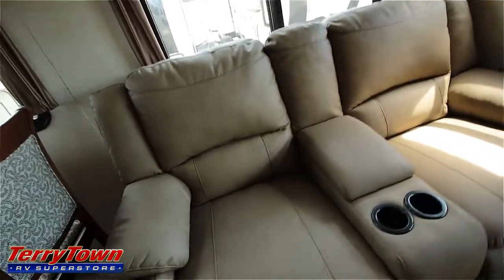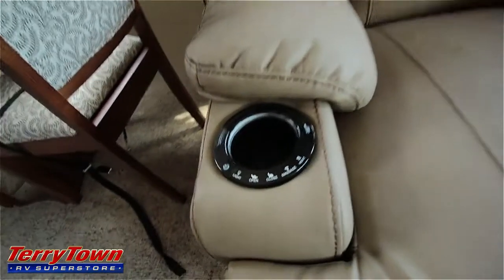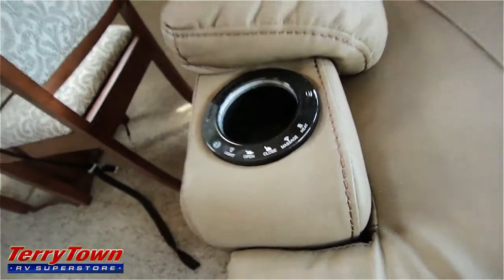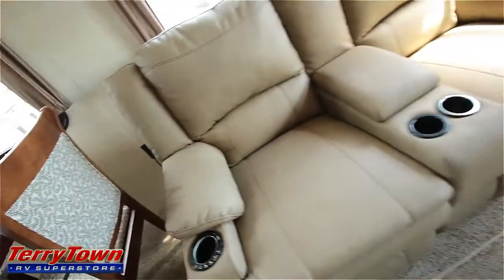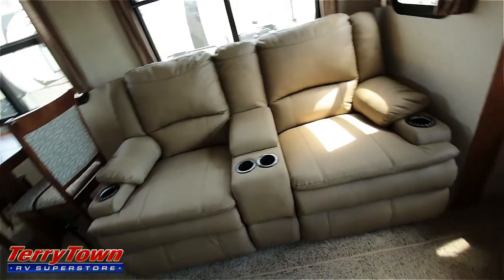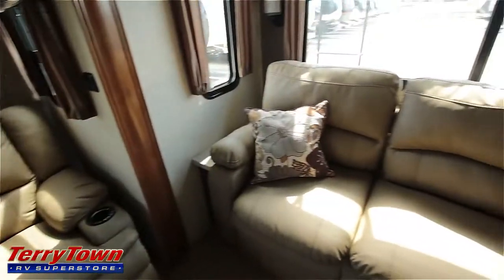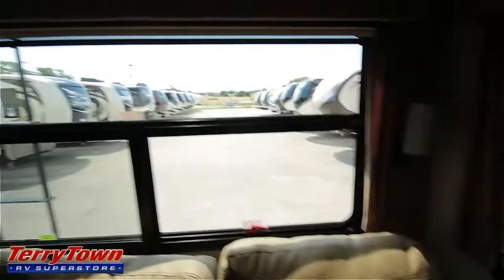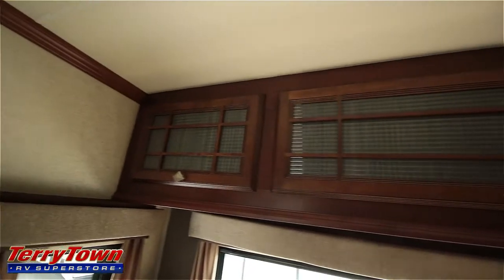These twin recliners are really great — they allow you to apply heat, have massage operations, and have a built-in light. So they're very deluxe, really comfortable, and they will massage you. This couch is a tri-fold bed. It comes with decorative pillows as well, and you have a really large back window. There's some overhead storage with decorative glass.